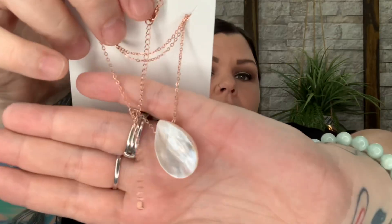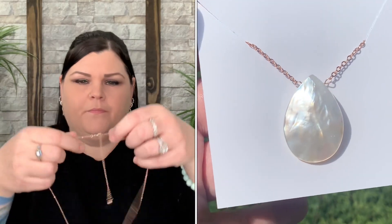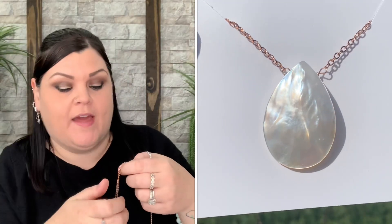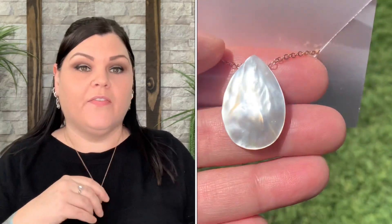It looks like it's the white abalone shell — I'm not sure exactly how you say that — but that is beautiful! It's like thicker on top and you can kind of see into it. Even though it's the size I requested, the chain is still adjustable so you can fine-tune the length. I went kind of in the middle, and that is just the perfect length for me. That is beautiful, you guys.